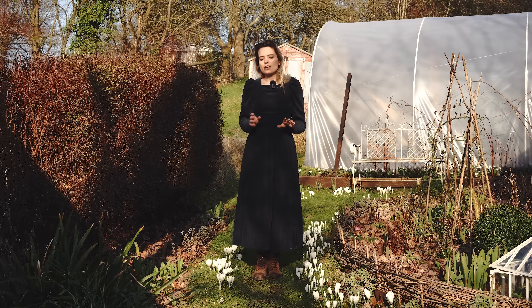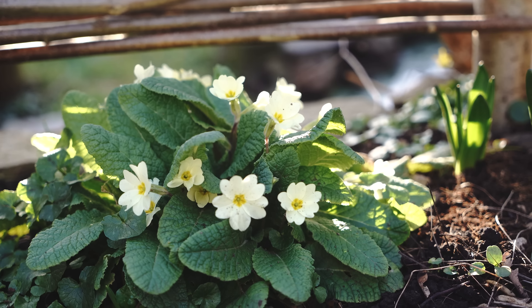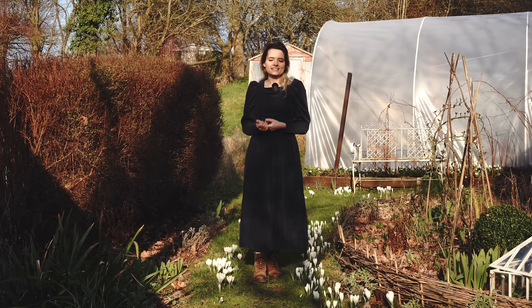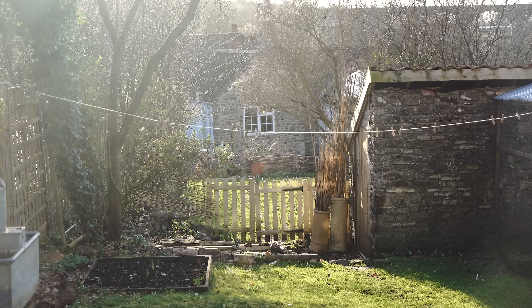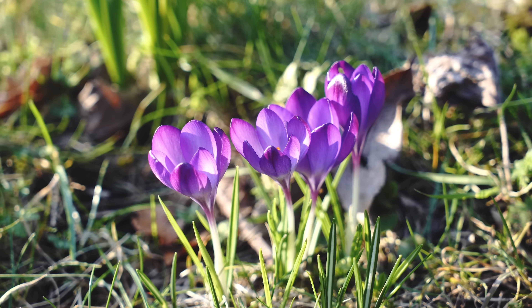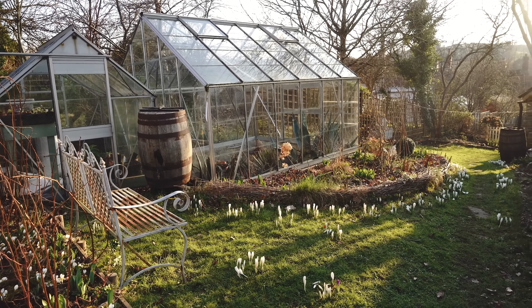It's just so refreshing looking out the window and seeing flowers. It feels like it's been quite a long winter, so I'm really glad to have these. On a sunny afternoon like today it's so nice sitting out here with a cup of tea, just taking in the crocuses, the sun and the bees — it really helps me relax. We do have a few more crocuses to show you, so let's move up closer towards the polytunnel.